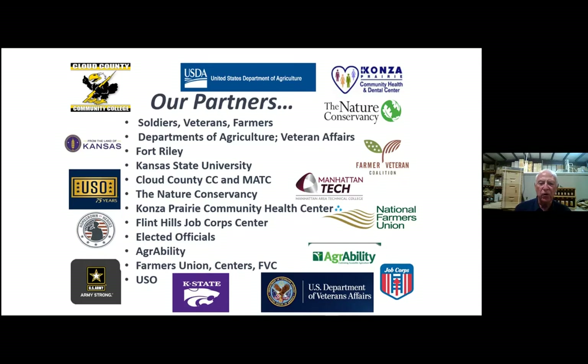We have a lot of partners here. The Nature Conservancy and Departments of Agriculture, Veterans Affairs, and also the University of Montana and all those other organizations — we just have a great crew that are helping us through this.